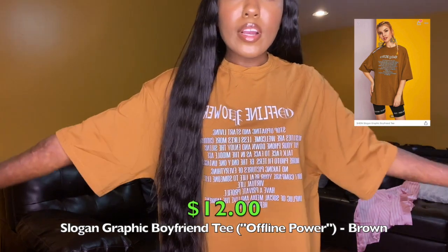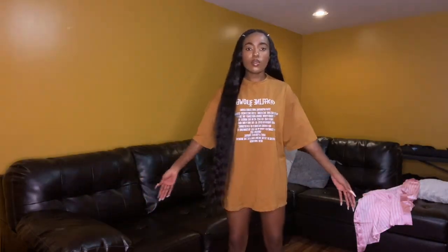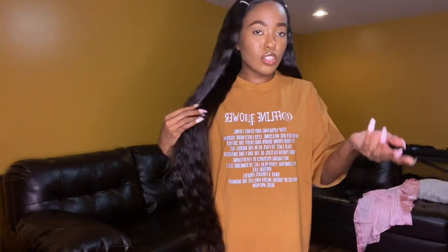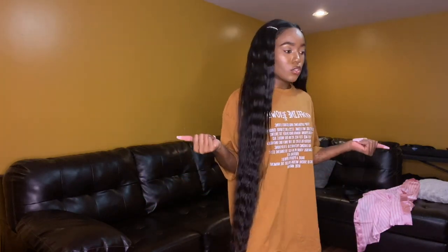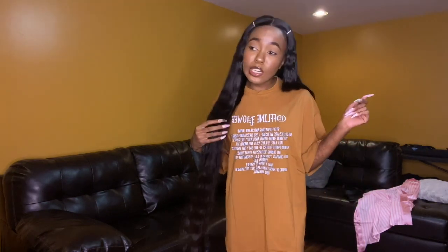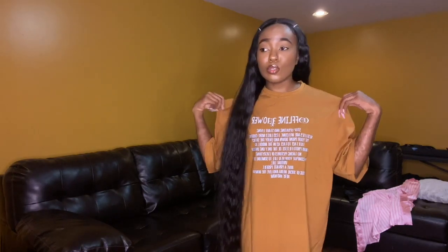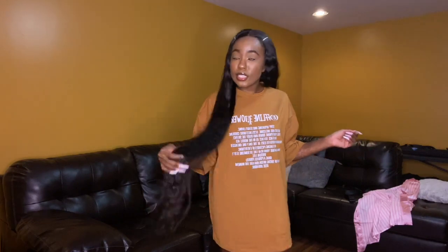The next item is a brown oversized t-shirt. I got this in a size small and it's got some words on it — it says 'offline power' and all this stuff. I'm pretty sure y'all have seen this in other Shein hauls before — that's where I saw it. I just like this top, I feel like it's a vibe. I love my t-shirts, my oversized t-shirts, my graphic tees. I picked up a good number of those.